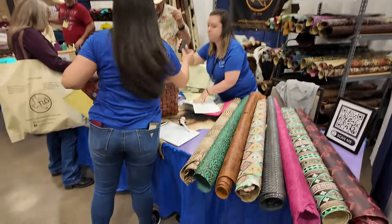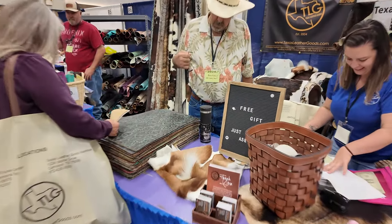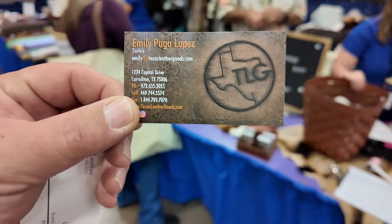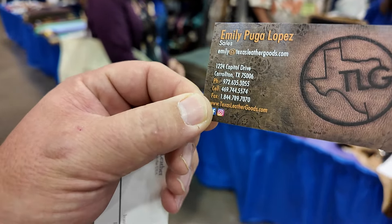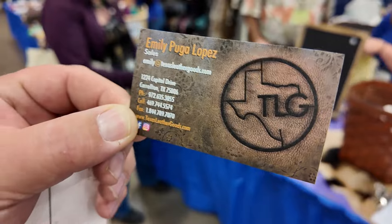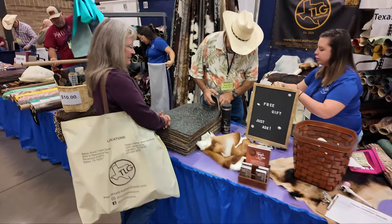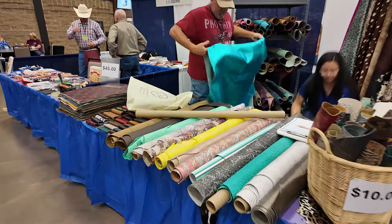Here we have our friends at Texas Leather Goods. They've got lots of really great printed leathers, cow hides, and some very unique leathers you won't find anywhere else. Their website is texasleathergoods.com. They're in Carrollton — though to me everything on that side of town is Dallas. Their warehouse is just a sight to see and they're good people to hang out with and talk to.